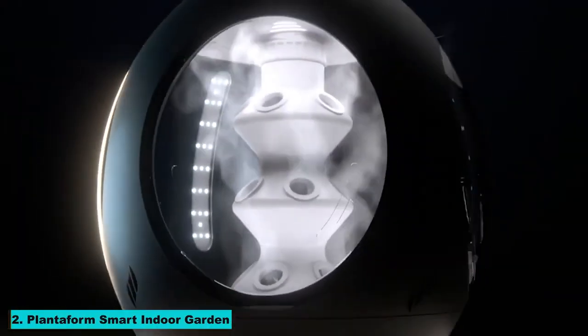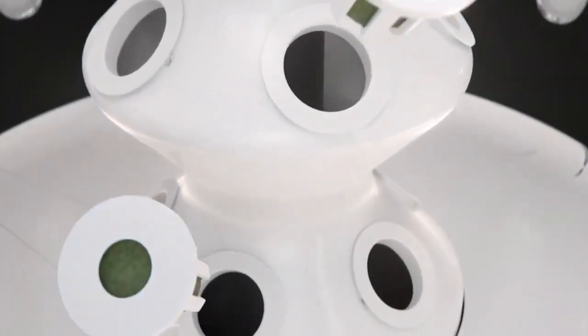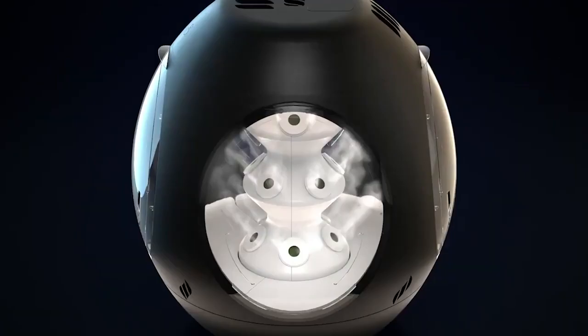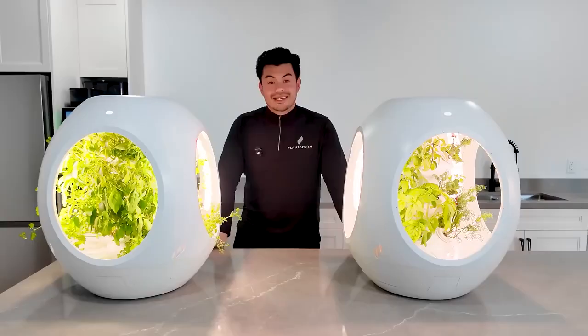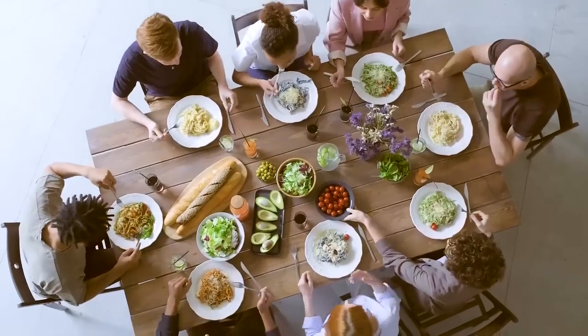Number 2: Plantaform Smart Indoor Garden. The Plantaform Smart Indoor Garden is a high-tech solution for growing plants indoors. With its automated watering and lighting systems, the Plantaform ensures that your plants thrive with minimal effort. It's perfect for urban dwellers who want to bring a bit of nature into their homes.